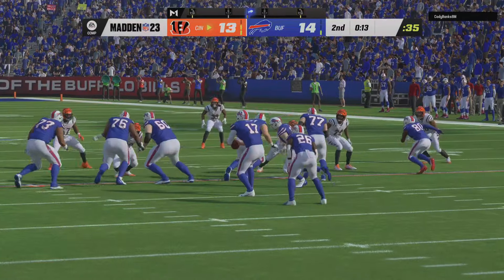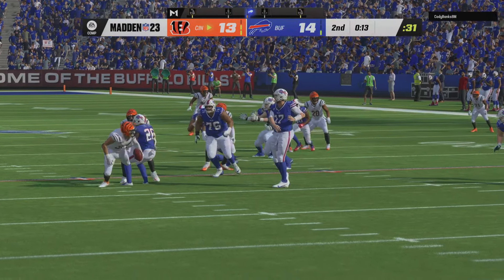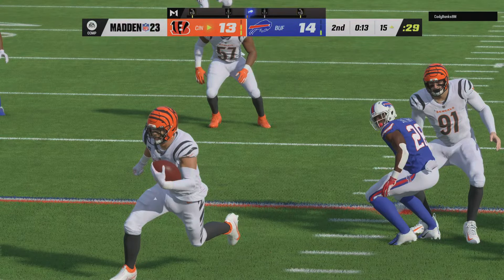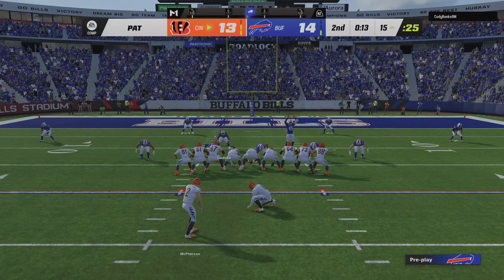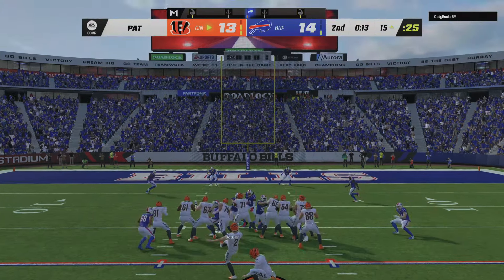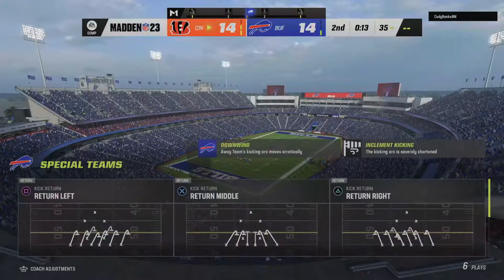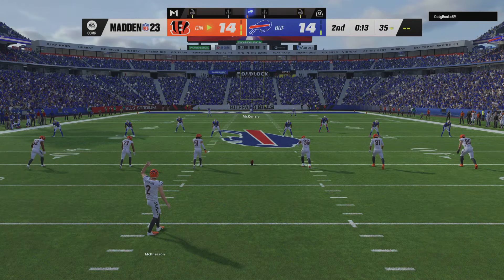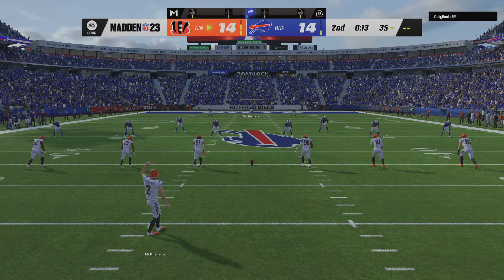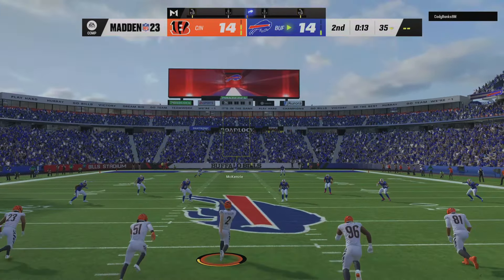In a tight game like this, that could be an incredibly important pick-six. It cancels out the one the opposition had earlier in this ballgame. Each side came up with plays to swing the momentum their way — still plenty of time left for either team to come through with a win. This one tied at 14 now as they send the kickoff away.